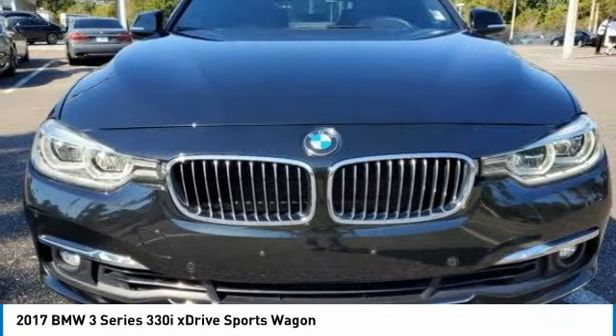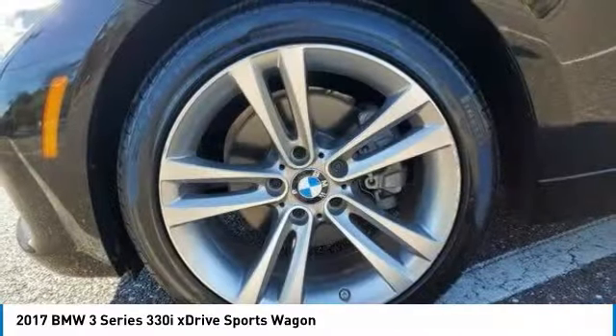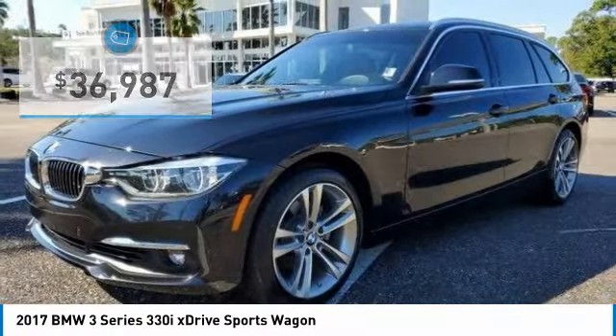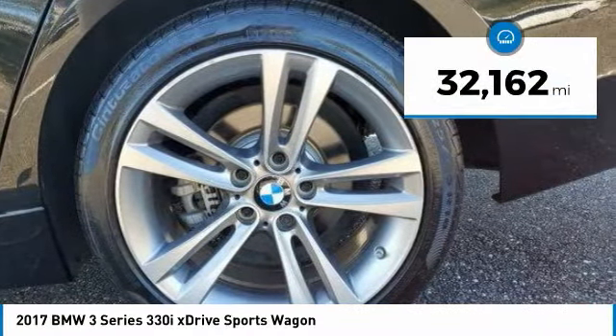The BMW 3 Series has a well-deserved reputation for packing outstanding driving dynamics and excellent quality, and is priced below $40,000. This vehicle has less than 35,000 miles.